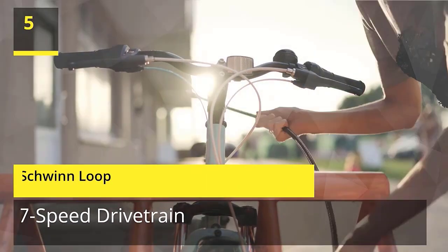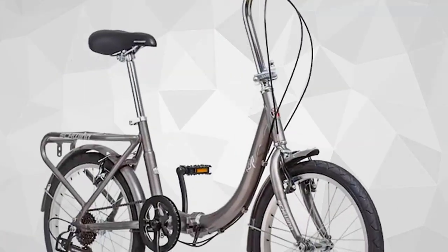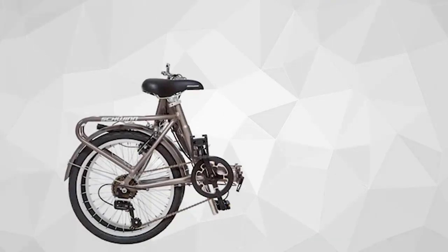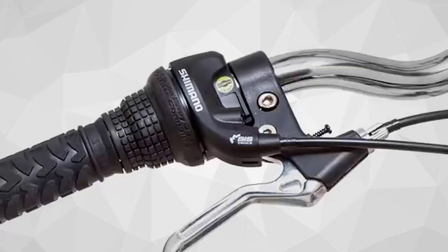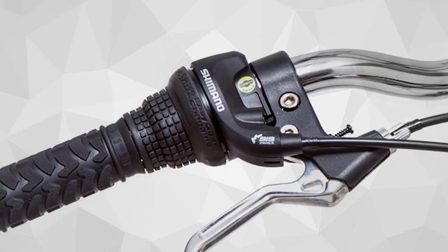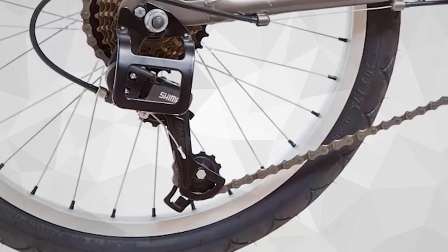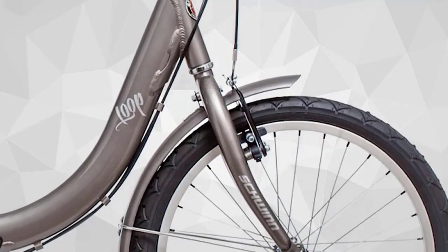Number 5: Schwinn Loop. Enjoy a bike that makes urban cycling easy with the Loop by Schwinn. The Loop features a folding steel frame that's both durable and exceptionally convenient for those with limited storage space. The 7-speed twist shifter provides smooth gear changes while the front and rear linear pull brakes deliver secure stops. The 20-inch alloy wheel with smooth rolling street tires are perfect for your weekday commute or weekend ride around town. Check the description for details and prices.